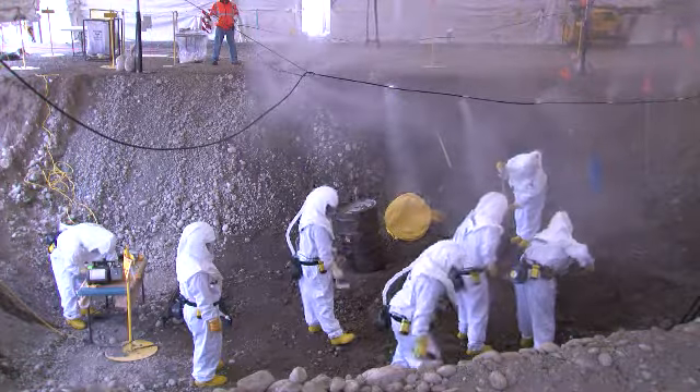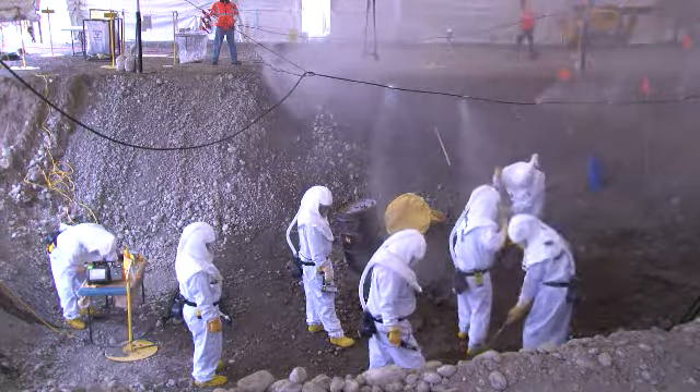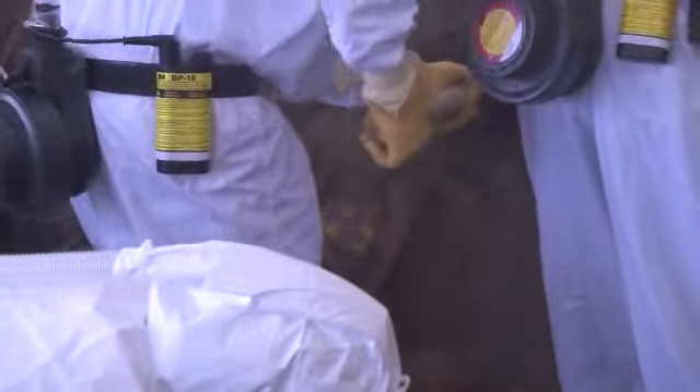CH2M Hill Plateau Remediation Company is using American Recovery and Reinvestment Act funding to enhance methods and equipment for removing transuranic, or TRU, waste from underground storage at the Hanford site.